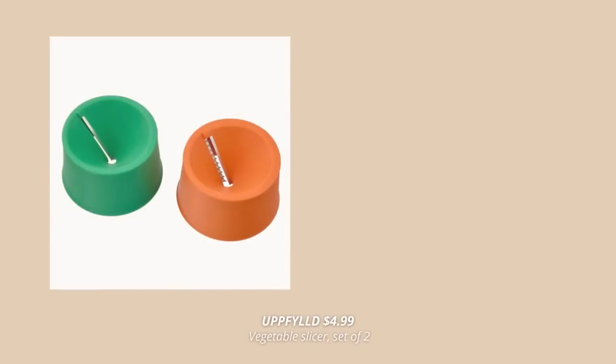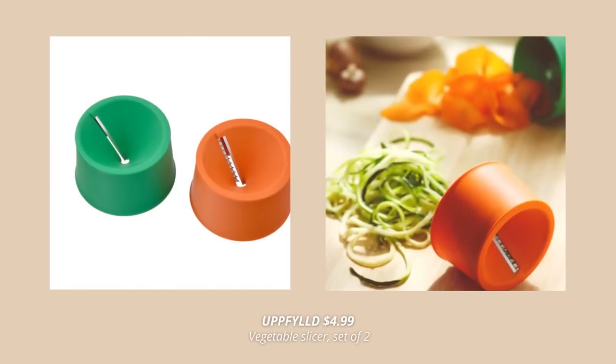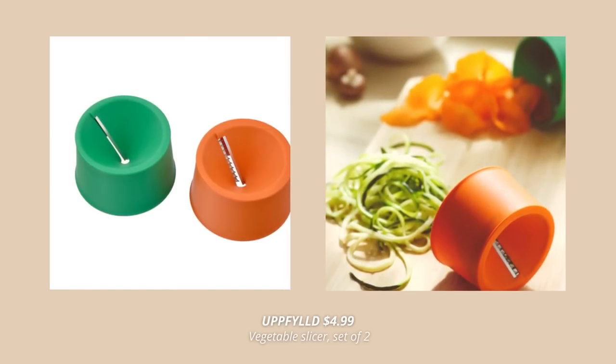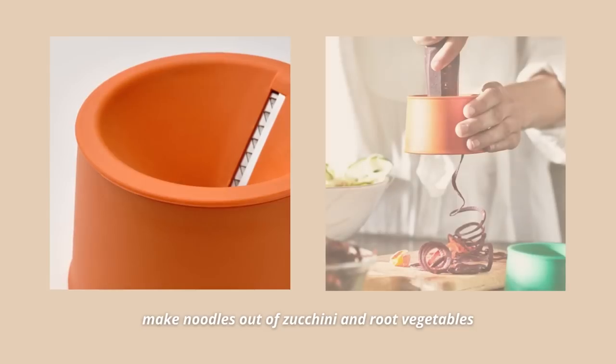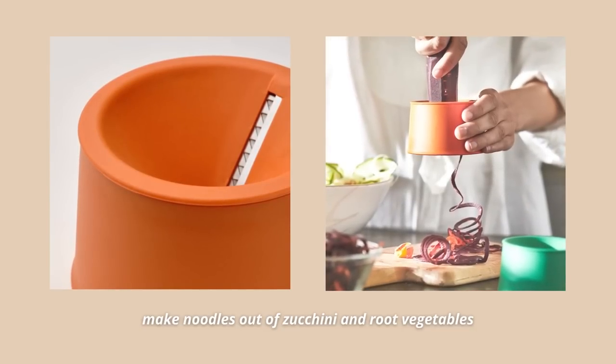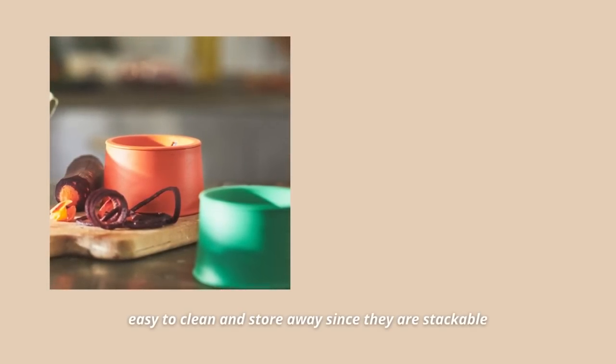The next product on my top 10 list is this set of two vegetable slicers. These slicers cut vegetables and root vegetables into long decorative strips that you can use in salad or pasta — they allow you to make zucchini or carrot spaghetti, which I absolutely love. Super easy to use, especially for long vegetables, and easy to clean and store since they are stackable.